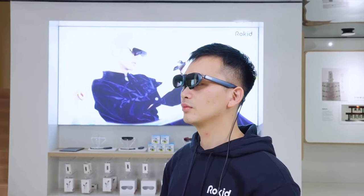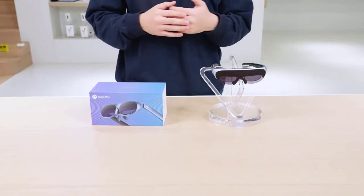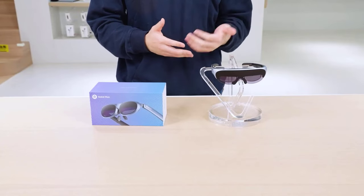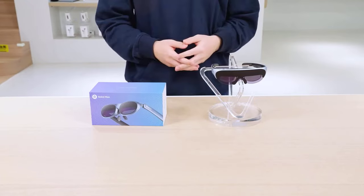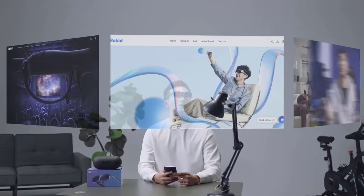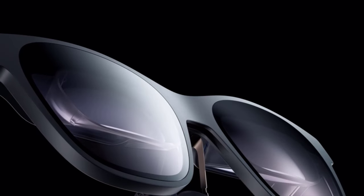Whether you're a tech geek or just curious about the cutting edge, this video is your window into the future. Stay tuned as we unravel the innovation, design, and functionality that make these AR smart glasses the must-haves of 2024. Don't forget to hit that subscribe button and ring the bell to stay updated on tech. Let's dive in.